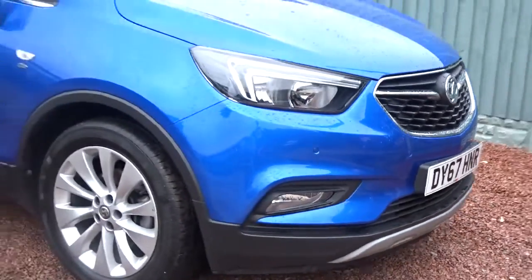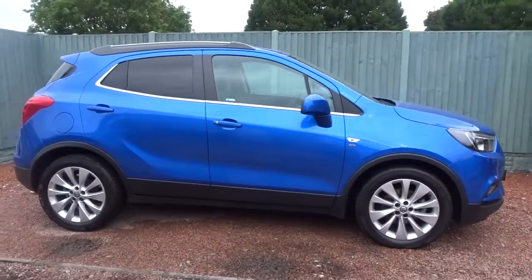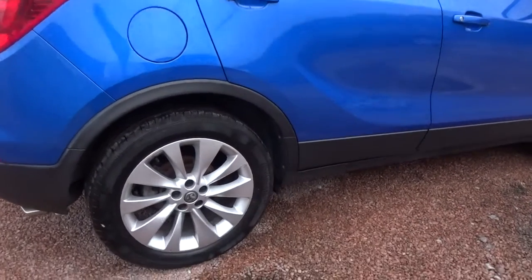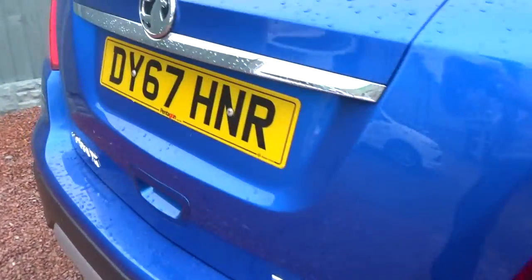Here today Pentagon has got us a really nice example of the Vauxhall Mokka X Elite, powered by a 1.4 litre 16-valve turbo petrol engine, finished in Boracay Blue Metallic. It comes with colour-coded door handles, power-folding door mirrors, really smart multi-spoke alloy wheels, both front and rear parking sensors, and plenty more besides.